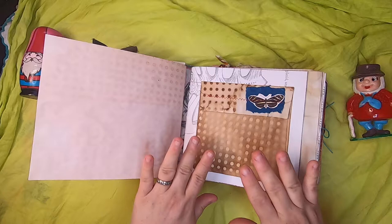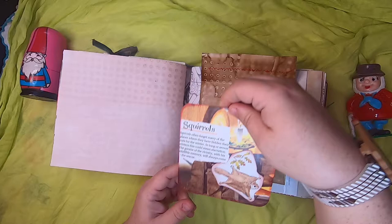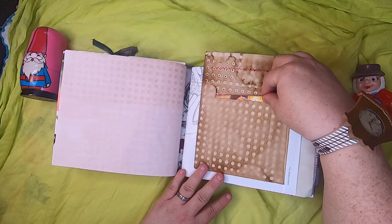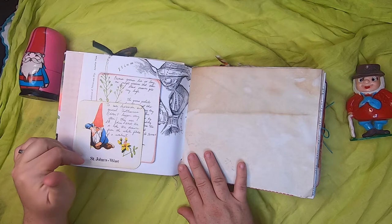A coffee-dyed envelope with a little butterfly has been sewn across, and inside we have a journal card with some original book imagery and a little bit written about squirrels — from the gnome perspective of course. That's on more Gray's Anatomy paper. On this side we have a tuck pocket that talks about gnomes and their use of St. John's Wort to cure depression and general bitterness.